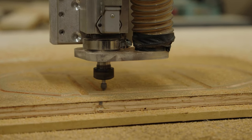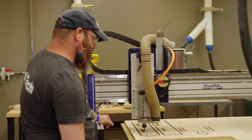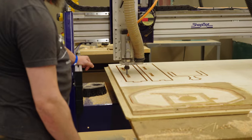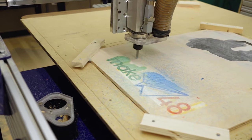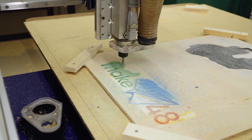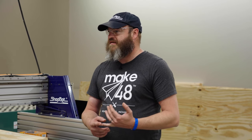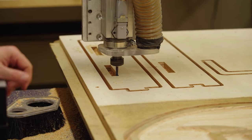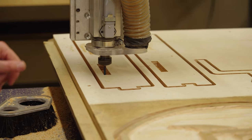How long does it normally take to cut something out? That depends on the complexity. Most of our tools can do a full sheet of plywood with cabinet parts in about 10 minutes. It does depend on what exactly you're cutting. If you're going to use multiple types of bits in the same file, our ShopBot control software is pretty easy to use — a nice user interface that is not that complicated.